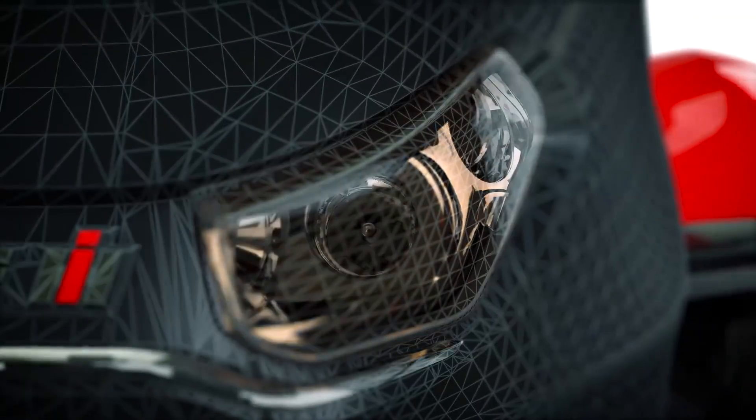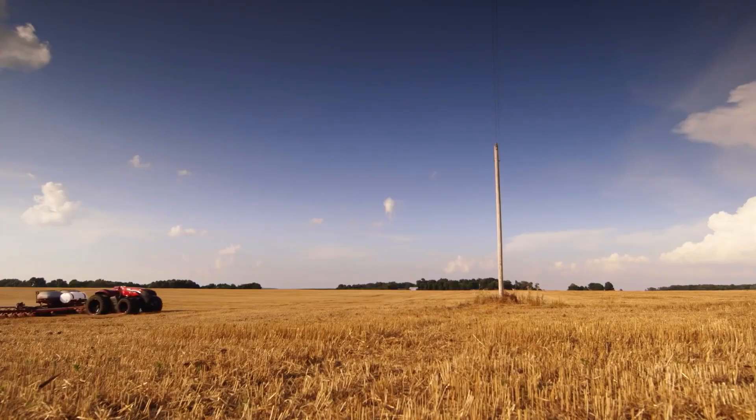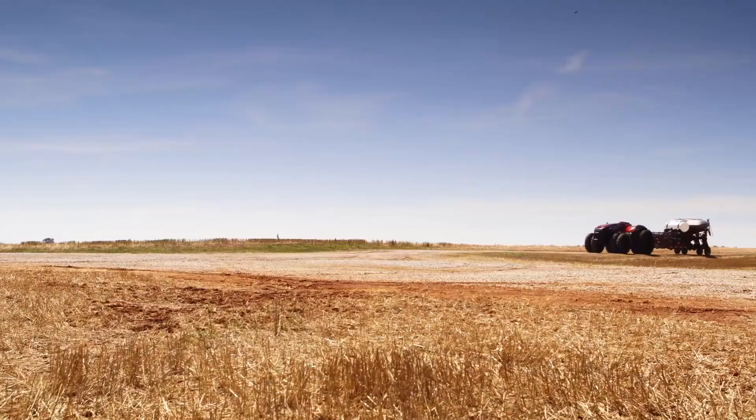Through the use of onboard radar, lidar, and video cameras, the tractor can detect stationary or moving obstacles in its path and automatically stop on its own.